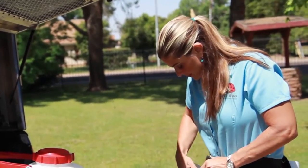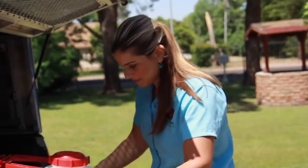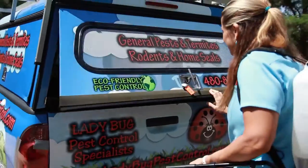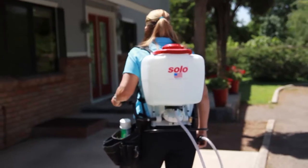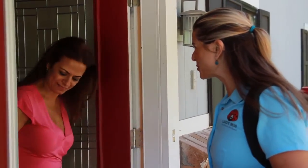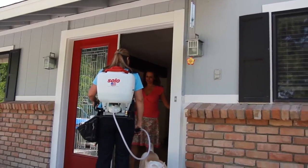Our highly trained, licensed pest control technicians arrive at our customers' homes in easily recognizable vehicles. Our uniformed technicians put on their service belts, gather their equipment, and go to the door to greet the customer. We ask our customers if there are any specific issues we should be aware of before we begin our inspection and treatment.